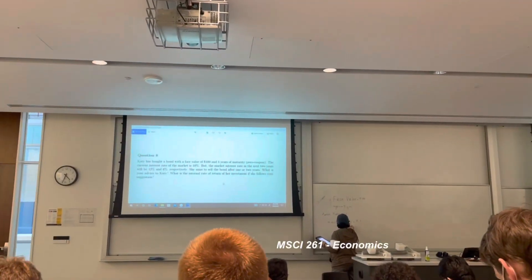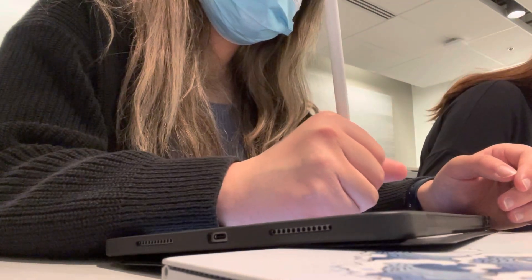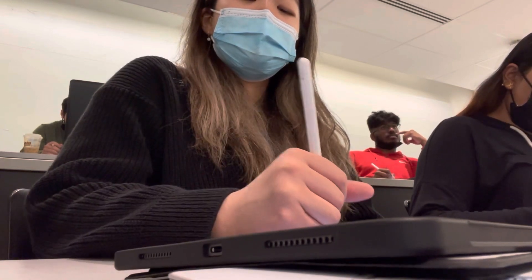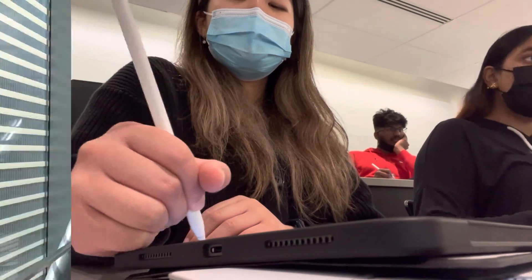Last lecture of the day! We have economics, which was a good break from all our hardcore concept courses. We learned how to make a stock portfolio, and if the S&P 500 was doing well, we would have been net positive.